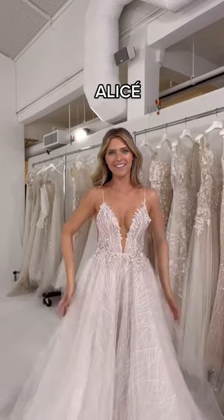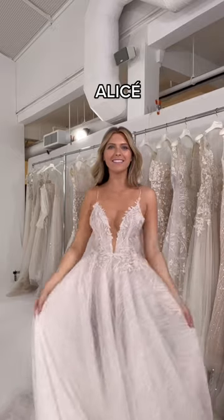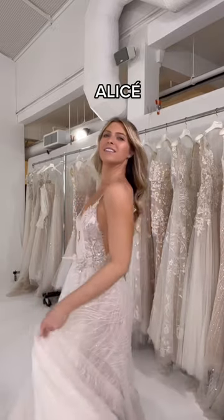This is Alice, and I love the way that this one glistens. So cool.